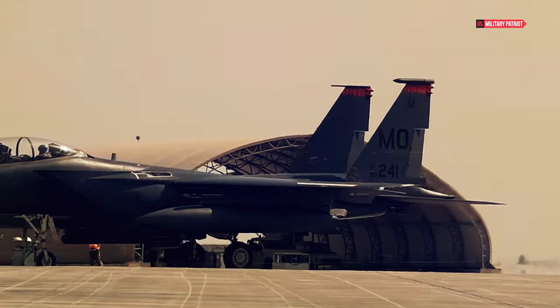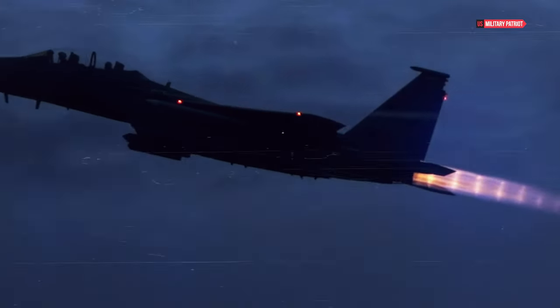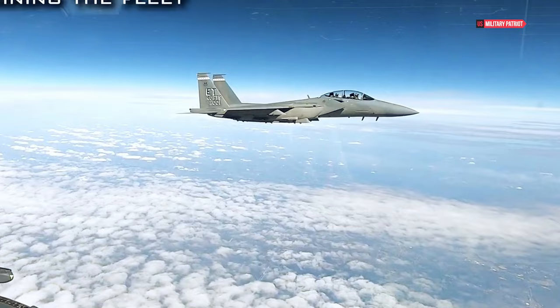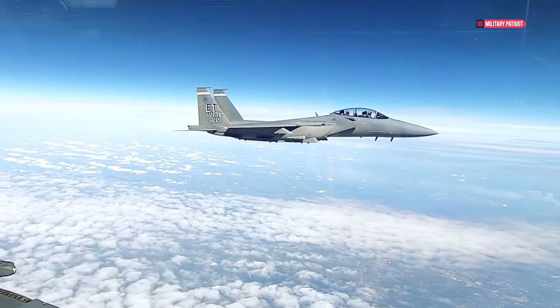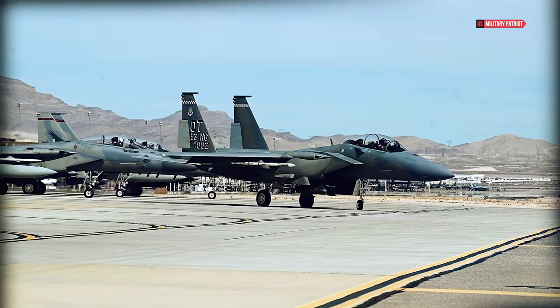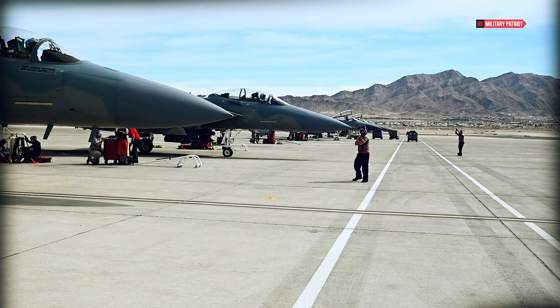To be clear, 29,500 pounds of thrust per engine, or 59,000 pounds total, is a massive amount of thrust for a fighter jet. The Redstone rocket, which launched Alan Shepard and Gus Grissom's Mercury capsules into the lower reaches of space, had 78,000 pounds of thrust — just 9,000 pounds more than the F-15EX.